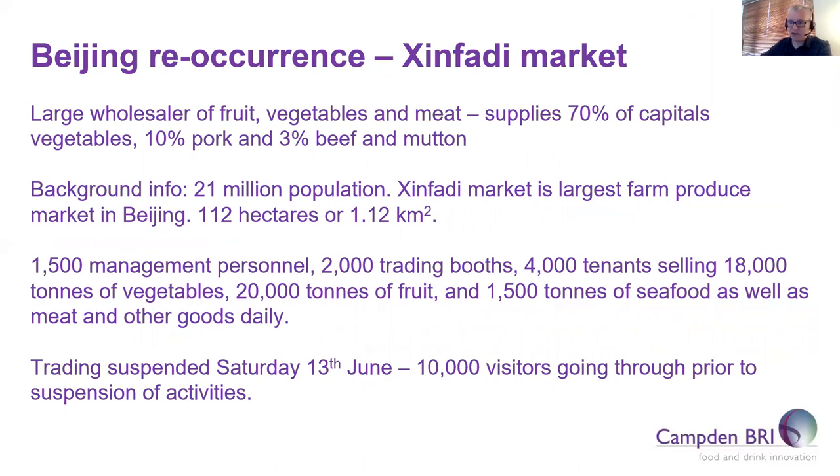Moving on to further current issues: this includes problems for exporters of frozen fish to China due to positive cases being linked to the Beijing Xinfadi agricultural market, where salmon was implicated after the virus was detected on a chopping board used to prepare imported frozen salmon. The size of this facility is about 112 hectares — equivalent to approximately 209 football fields. You have huge numbers of people going through every day; before it was shut down on the 13th of June, there were about 10,000 visitors going through prior to suspension of activities.